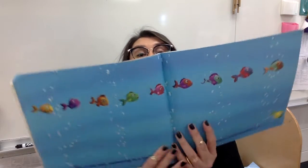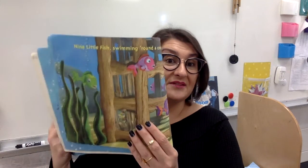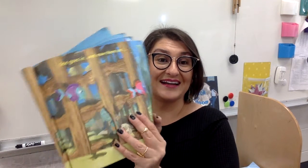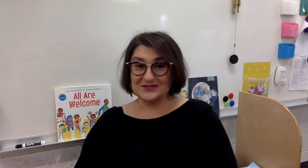Ten little fish swimming in a line. One dives down. Now there are nine. That's a good connection — I hear rhyming words in this book. Let's listen. Nine little fish swimming around a crate. One goes in. Now there are eight. Eight little fish swimming toward heaven. One jumps up. Now there are seven. Heaven rhymes with seven.